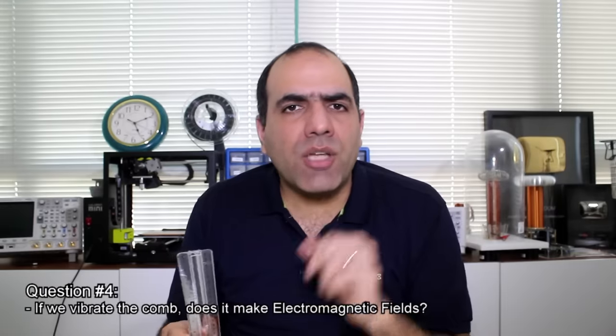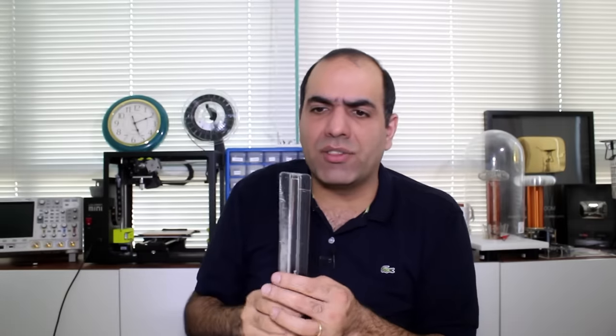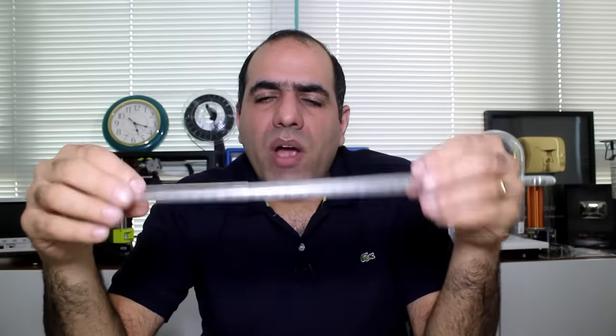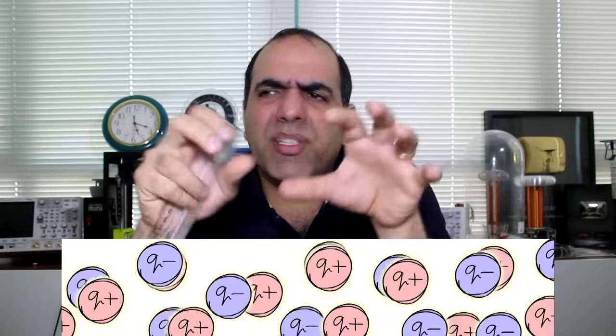Finally, answer number four: of course if I shake it, it makes electromagnetic waves. After all, it's filled with charges that create electric fields around it, and I'm shaking the fields, creating electric waves in the universe. Moving charges are electric current, which makes magnetic fields in space too. In a wire at low frequencies we pretty much only make magnetic fields because the opposing charges are equal and uniformly spread, but with this ruler I'm making electromagnetic fields — probably more electric than magnetic even. It was a very good question.